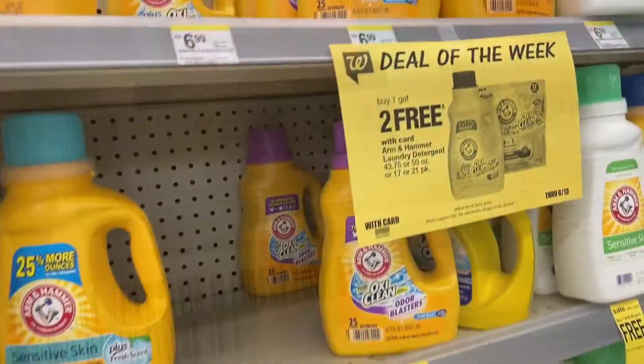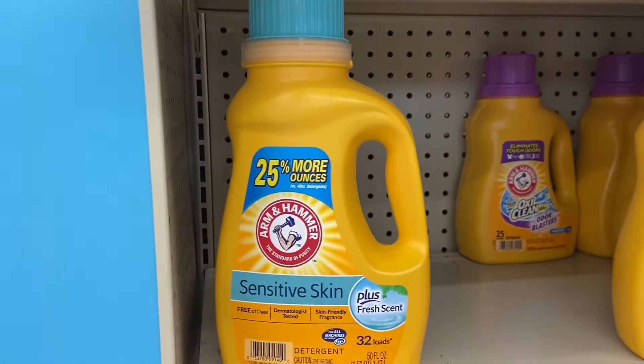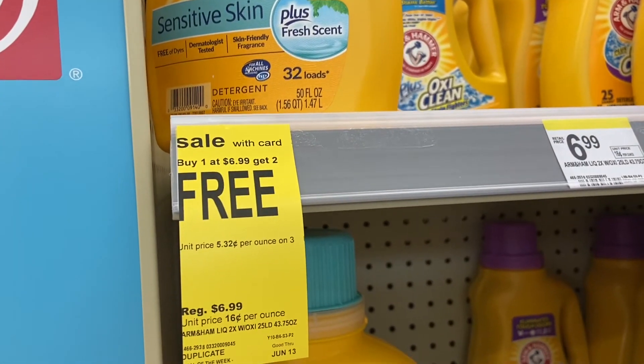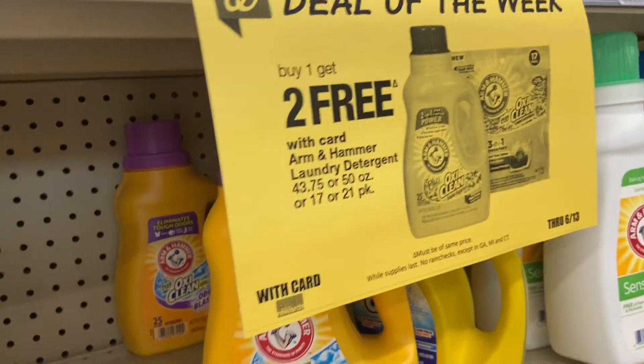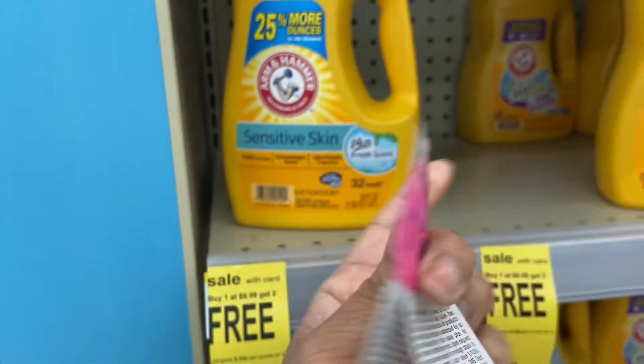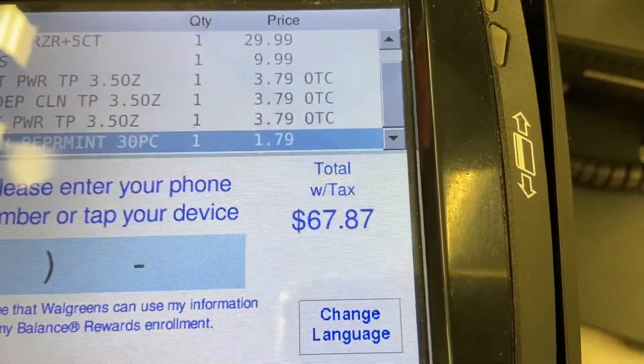These should be coming out to $1.83 for me, because it's buy one get two free as a deal of the week and I happen to have 75-cent peelies. So far my total is $67.87.